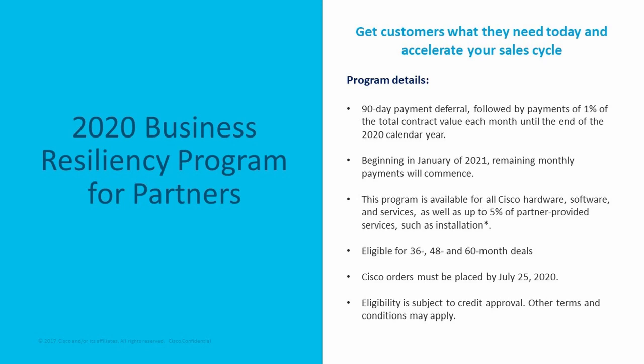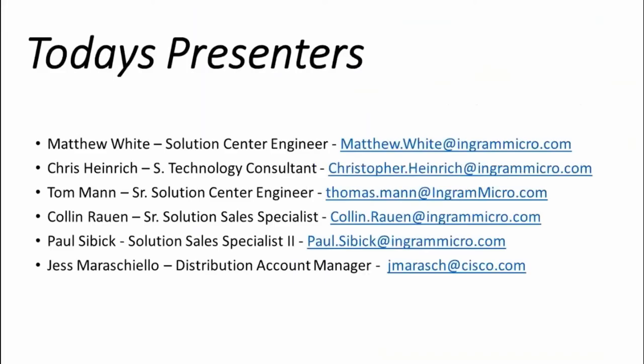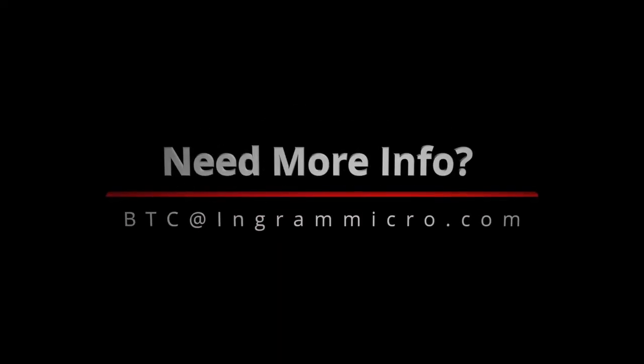With that, I'm going to turn it back to Colin to wrap up. This is just a contact sheet for any of the presenters on today's call, so feel free to reach out to any of us. We're more than happy to tackle any of your questions or concerns. Thank you.